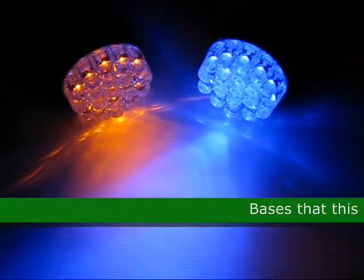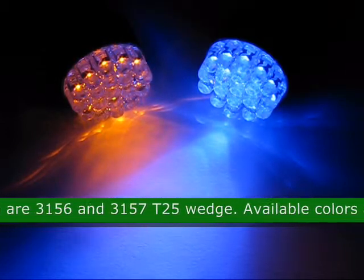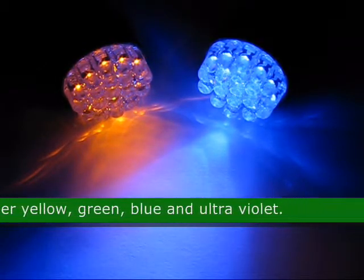The bases that this LED comes in are 3156 and 3157 T25 wedge. The available colors for this product are super white, red, amber yellow, green, blue, and ultraviolet.